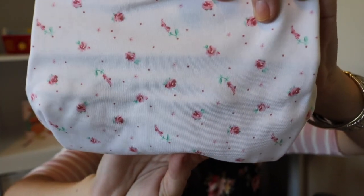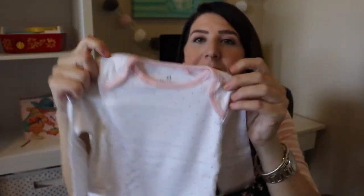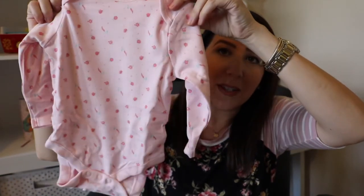Next thing I got is this pack of bodysuits. It came with four and they are long-sleeved. I got these in the six to nine month size because I was trying to mix up some of the sizes since we don't have any clothes at all. Here is the first pattern — it's like little bitty roses with polka dots. The second pattern is just a solid pink heathered color. The next pattern is white with little tiny pink polka dots and then a pink color. And the very last one is probably my favorite — it's a light pink with little roses and little tiny flowers.